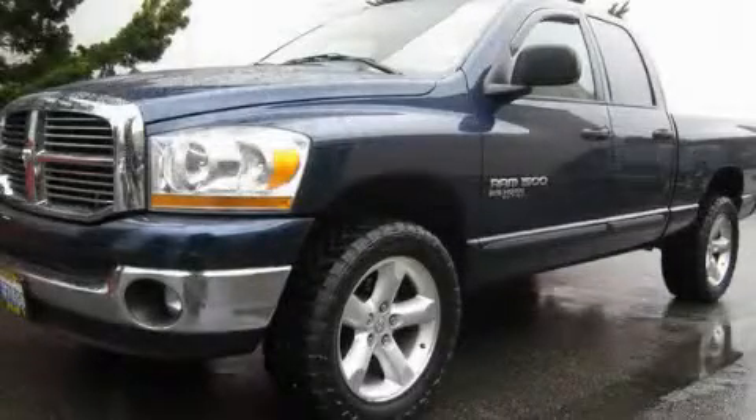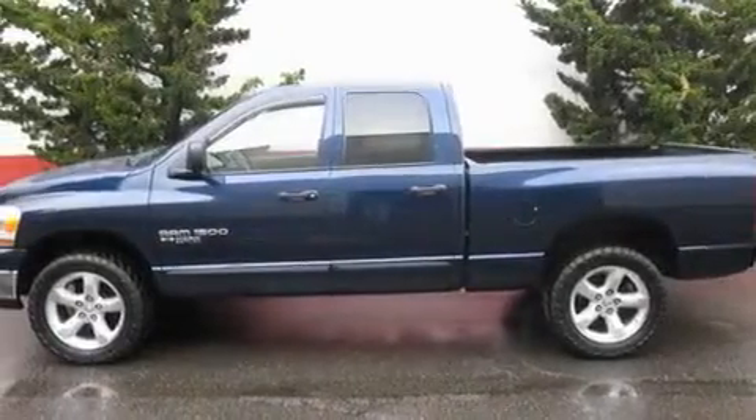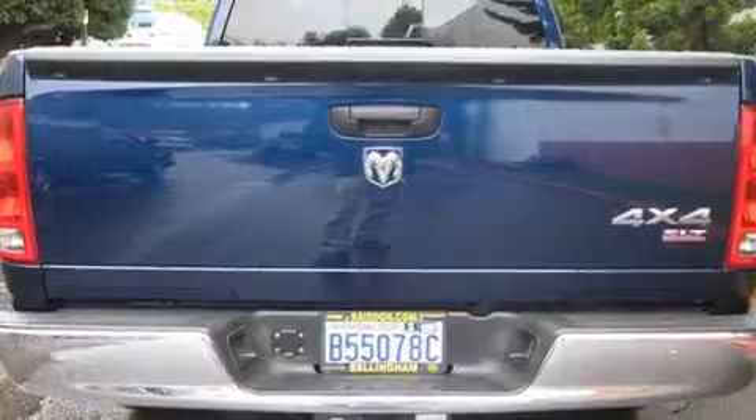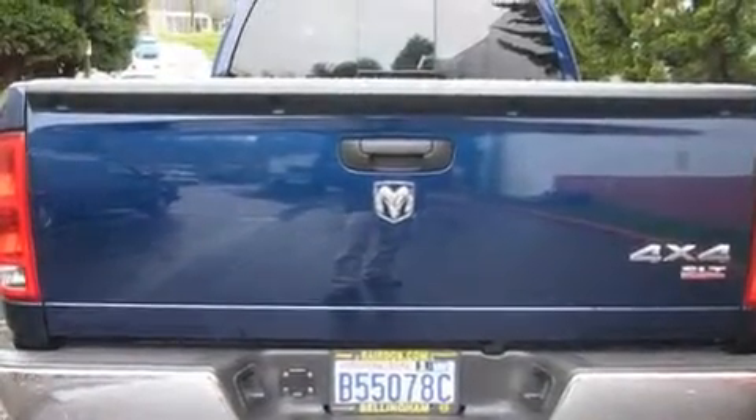This is a 2006 Dodge Ram 1500. It has the power to move what you need and the look too. It features a 4.7-liter eight-cylinder engine, an automatic transmission, and four-wheel drive.